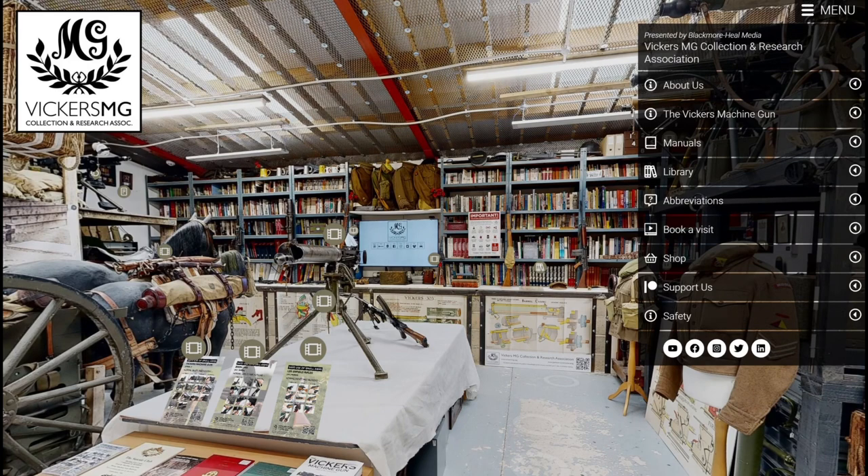The book archive — all of the books you see in front of you are listed online as a library, with abbreviations to help you navigate. And if you're watching this virtual tour and thinking about visiting us and you can get to Swindon, you can book a visit.